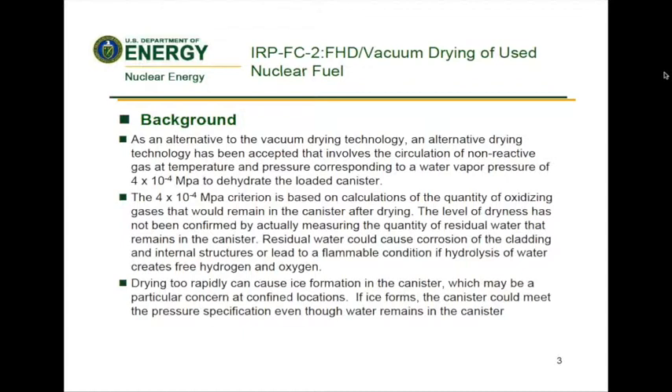As an alternative to the vacuum drying technology, a process has been accepted that involves the circulation of non-reactive gas at a specific temperature and pressure to dehydrate the loaded canister. The 4×10⁻⁴ megapascals criterion is based on calculations of the quantity of oxidizing gases that would remain in the canister after drying. The level of dryness has not been confirmed by actual measurement of residual water that remains. Residual water could cause corrosion of the cladding and internal structures or lead to a flammable condition if hydrolysis of water creates free hydrogen and oxygen.